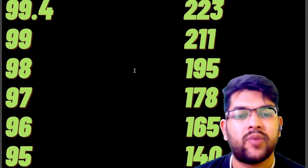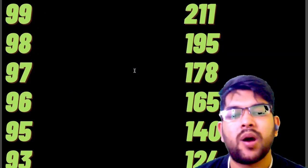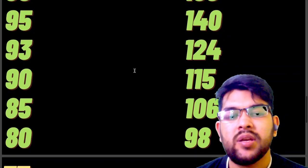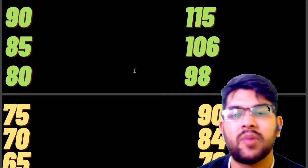For 95 percentile it is 165, for 93 it is 140 marks, for 90 it is 124 marks, for 85 it is 115 marks, for 80 it is 106 marks, for 75 it is 98 marks, and for 70 it is 90 marks.